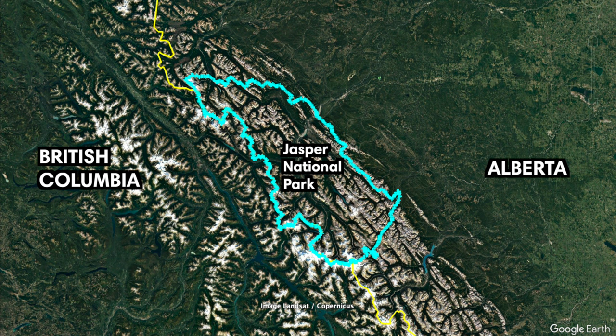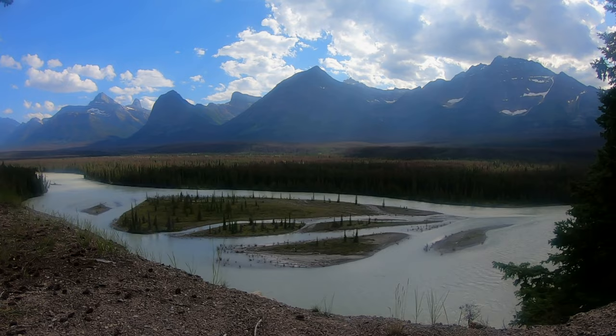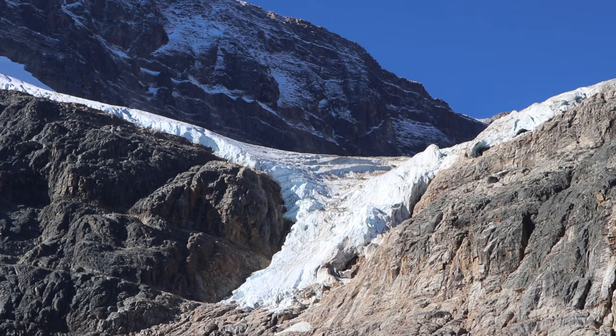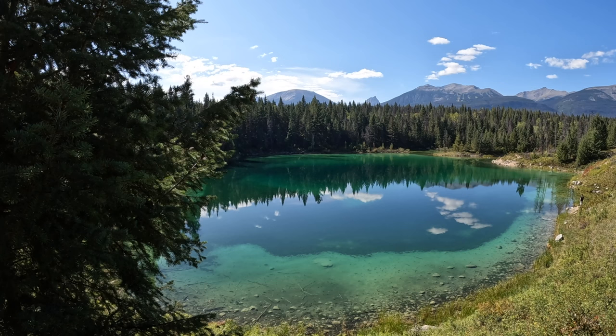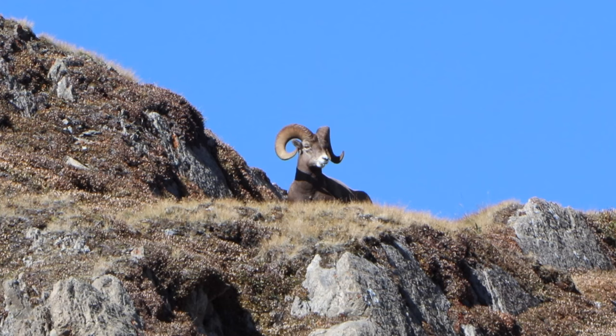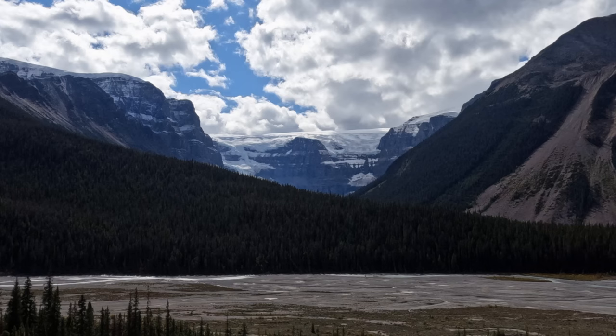Jasper National Park is located in the Canadian province of Alberta. It's the largest national park in the Canadian Rockies, spanning 10,878 square kilometers. With magnificent towering peaks, crystal-clear lakes, and breathtaking glaciers, Jasper showcases the true beauty of the great outdoors. The park's diverse ecosystem harbors an abundance of wildlife including bears, elk, moose, and bighorn sheep.